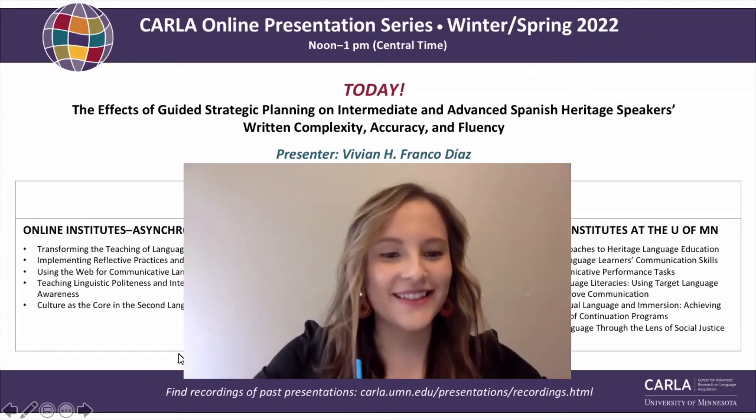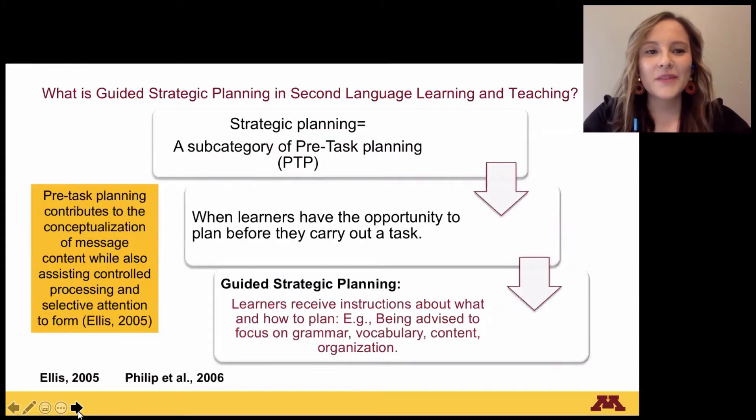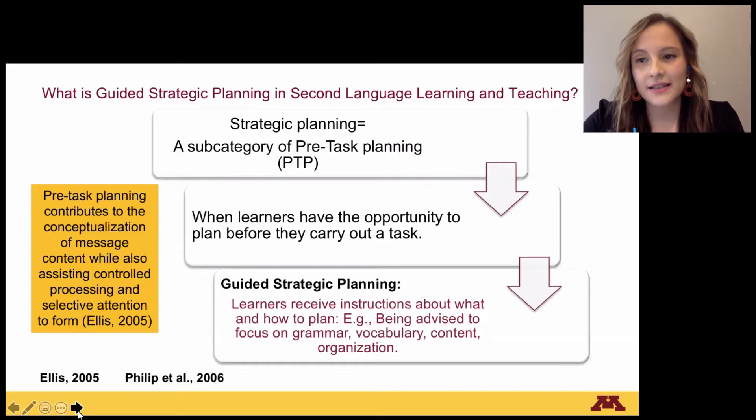She is going to be talking to us today about the effects of guided strategic planning on intermediate and advanced Spanish heritage speakers' written complexity, accuracy, and fluency. Welcome, Vivian. Thanks for being here today. Thank you so much for the introduction. Welcome everybody to my presentation. I'm going to get started with some definitions. I'm going to define guided strategic planning in second language learning and teaching. Strategic planning is a subcategory of pre-task planning, which means when learners have the opportunity to plan before they carry out a task.